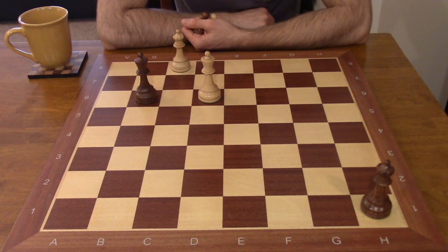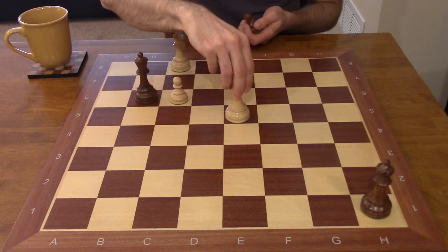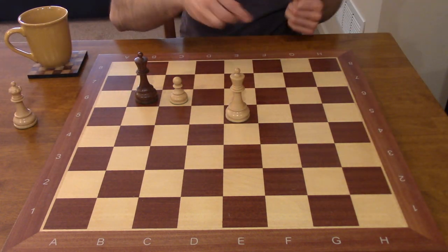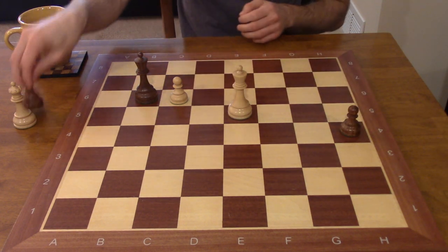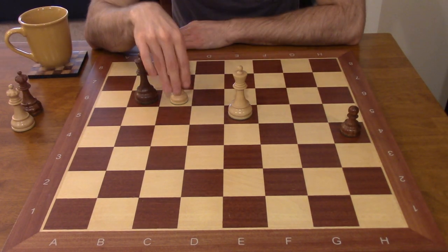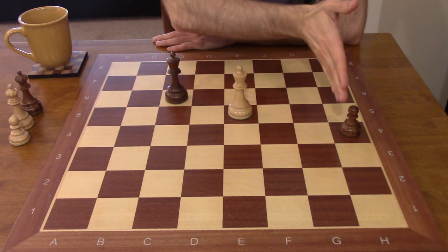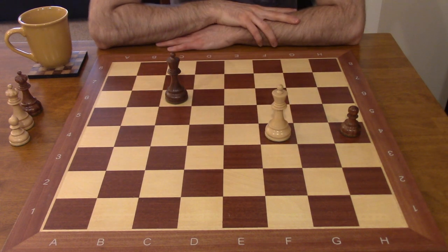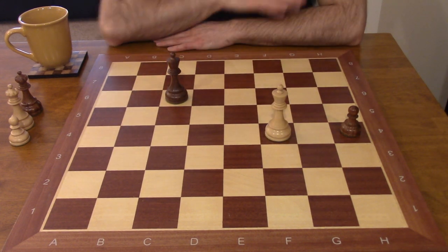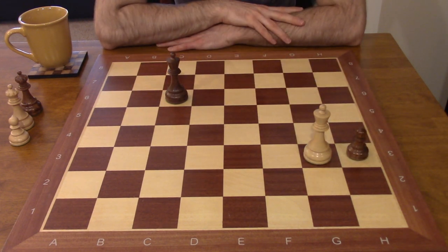Here's the most beautiful move in this entire study: white plays king e5 — centralizing the king with two ideas. First, we're still threatening to play king d6 and help out the c-pawn. So if h3, king d6 protects the pawn; h2, c7 — black can promote first, but white promotes immediately after, and there's no way black can skewer or damage the white queen. This is a stone-cold draw. The other idea: if black takes on c6, we are now threatening to get inside the square of the black pawn — a feat that previously seemed impossible. After king f4, we can stop the pawn with a move to spare.